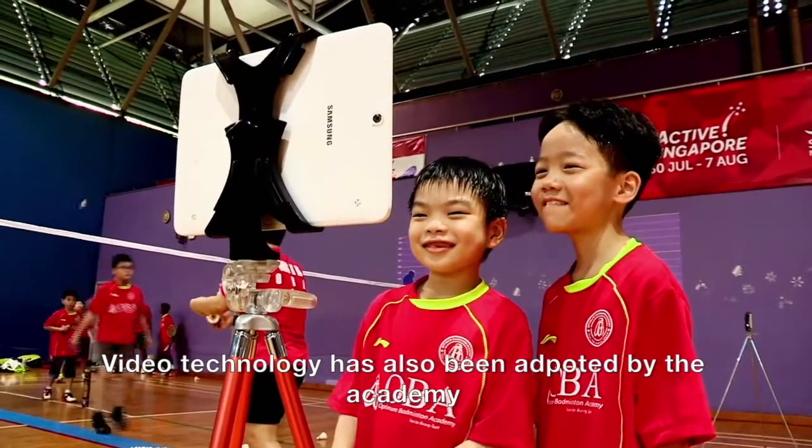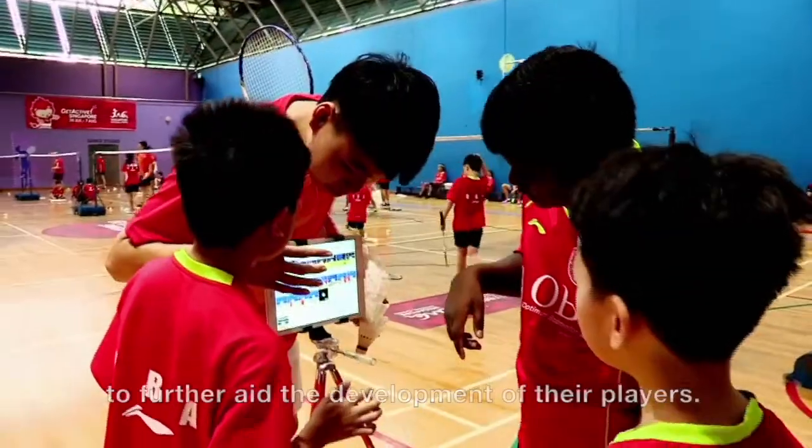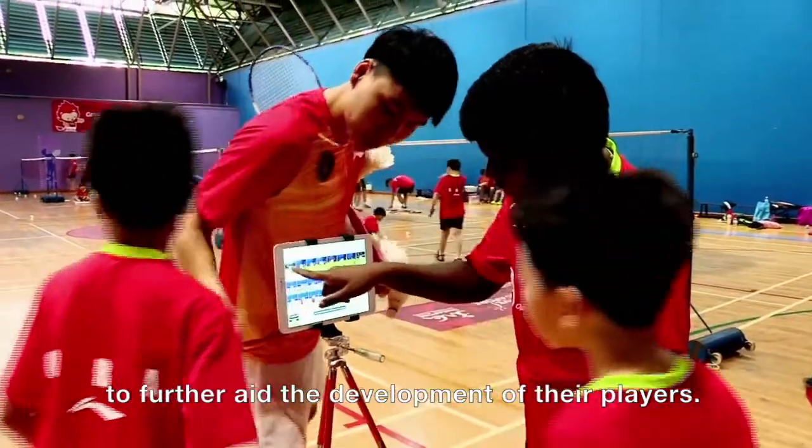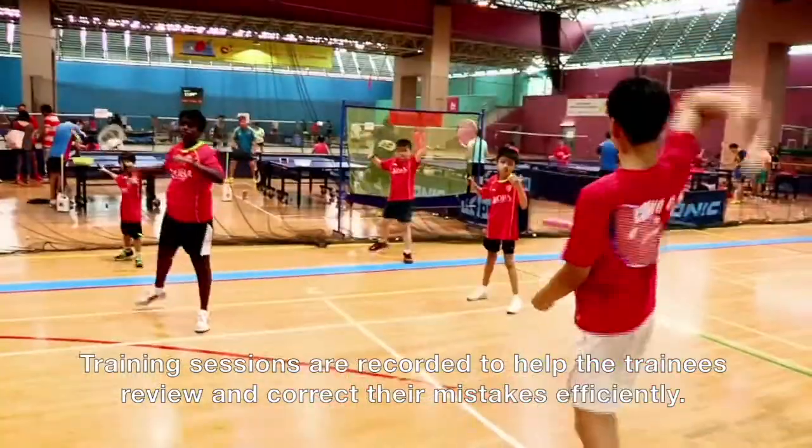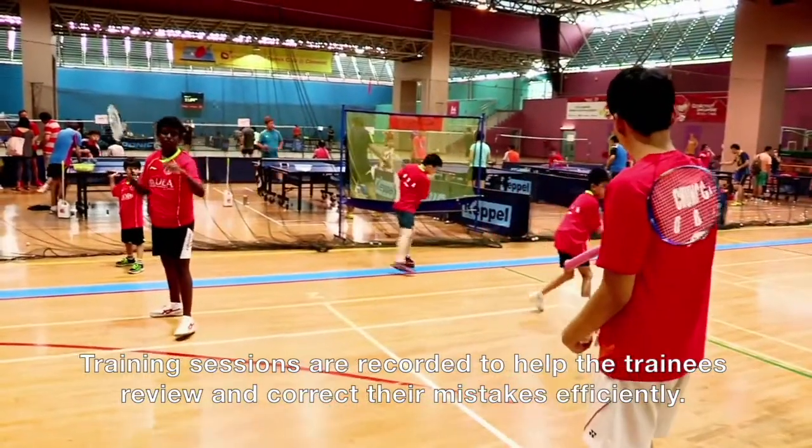Video technology has also been adopted by the Academy to further aid the development of their players. Training sessions are recorded to help the trainees review and correct their mistakes efficiently.